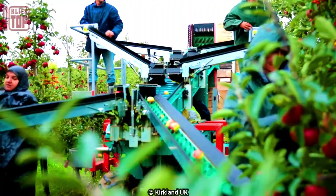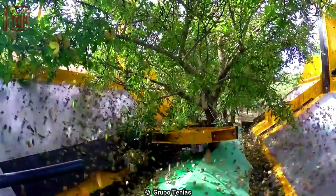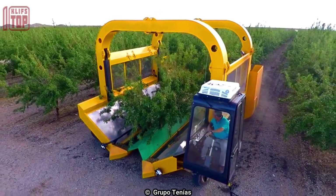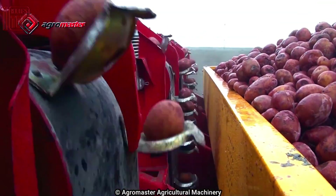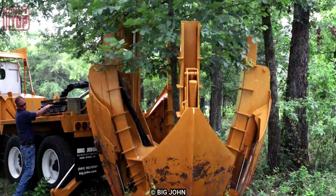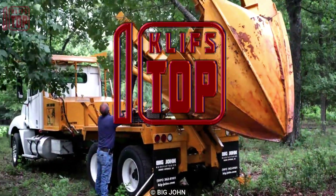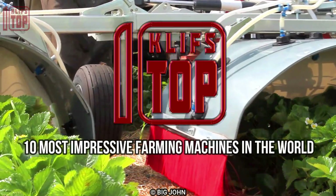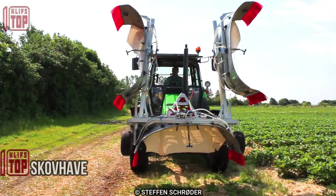These are impressive farming machines designed to assist farmers in performing a wide range of tasks, from land preparation and planting to harvesting. They are built to increase efficiency, save time, and improve yields in the farming sector. These are the 10 most impressive farming machines in the world.